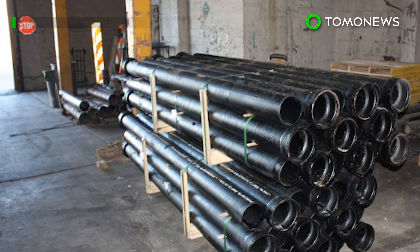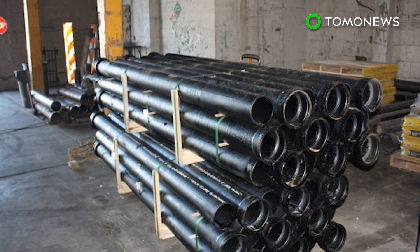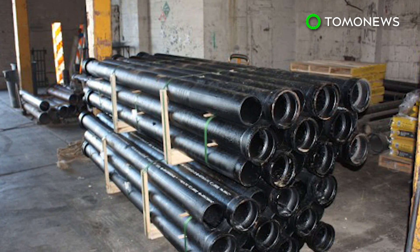Pipes are typically made from PVC, but some buildings use cast iron for extra protection against rats, fires, and the sheer pressure of tons of waste rushing through them.